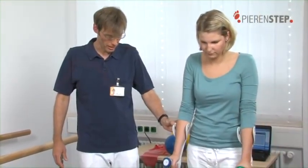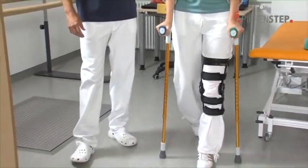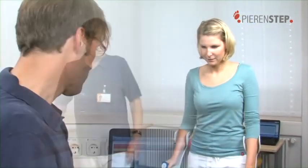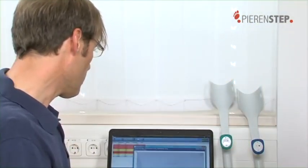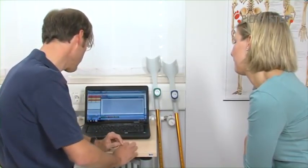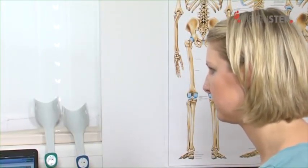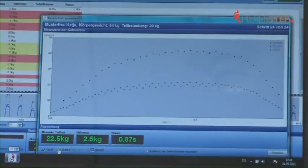The intelligent crutches emit an acoustic and a haptic signal if the level of weight-bearing is incorrect. This makes it much easier for the patient to apply the right amount of force right from the beginning. Measurement data is transmitted between the crutches and the PC via radio. This is also a great help for the physician or therapist, enabling the patient's gait to be precisely controlled and immediately corrected.